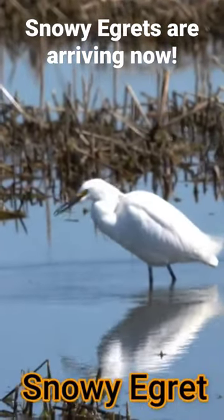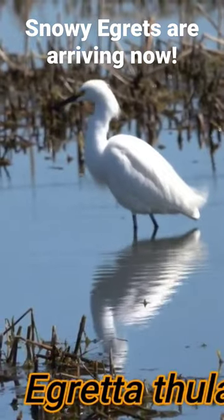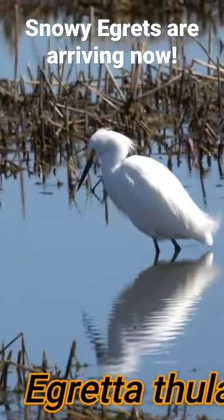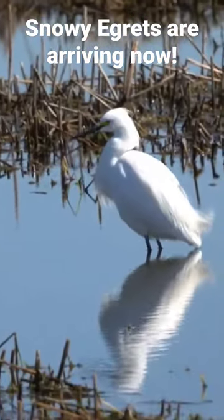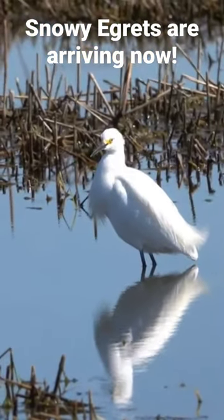So fascinating to see his behavior while he's hunting. The scientific name of this snowy egret is Egretta Thula, and the word Egretta comes from provincial French, which means little egret. This egret is considered to be one of the smaller of the white egrets.